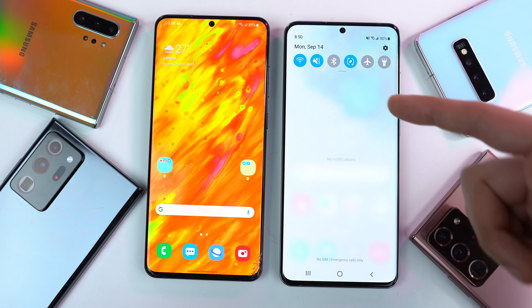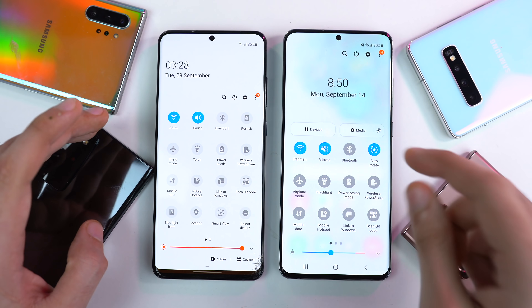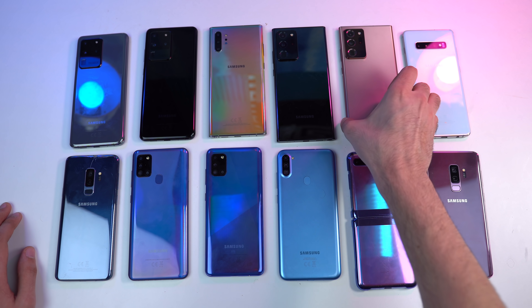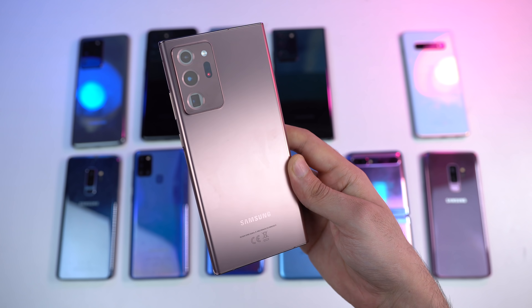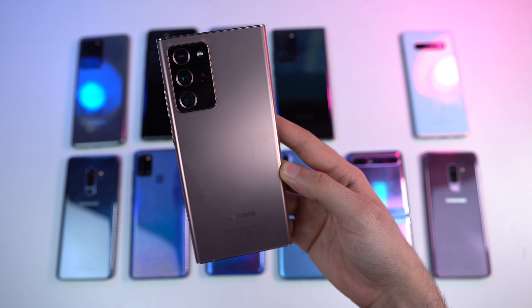Samsung already has the developer beta running and the public beta is right around the corner. The S20 devices include the standard S20, S20 Plus, S20 Ultra, and the newest Galaxy S20 FE. After the flagship Galaxy S series, the update will move towards the absolute best phone from Samsung right now — the Galaxy Note 20 Ultra and the Note 20.